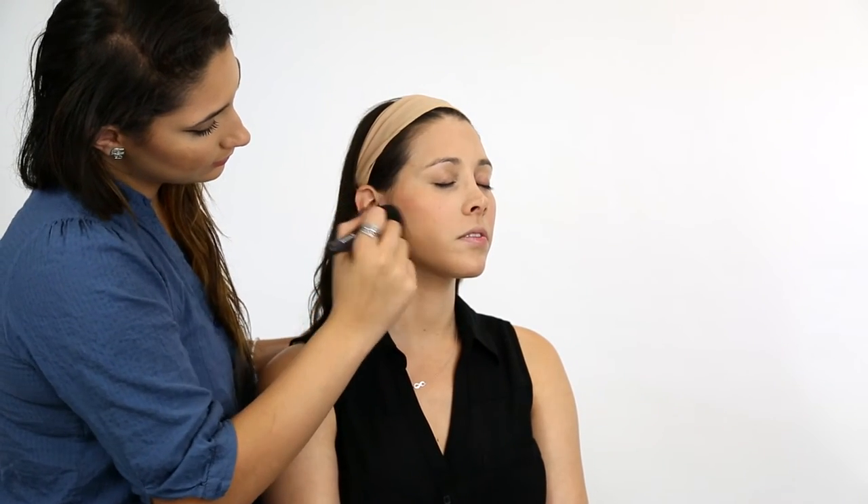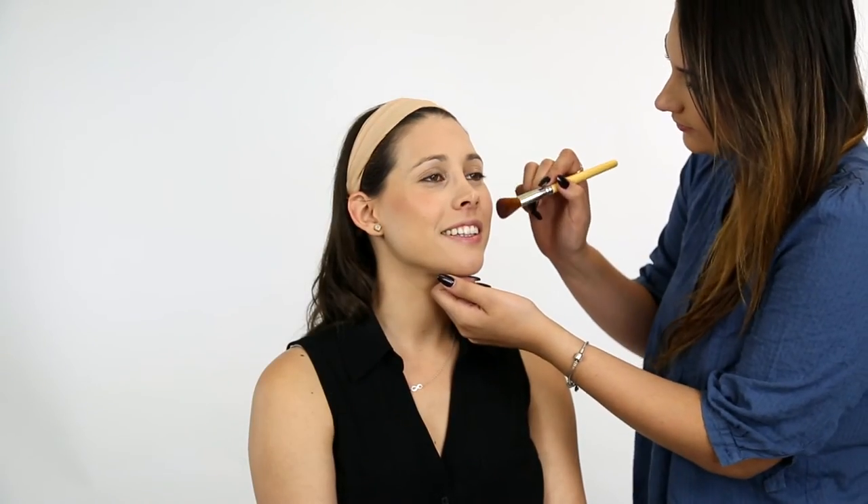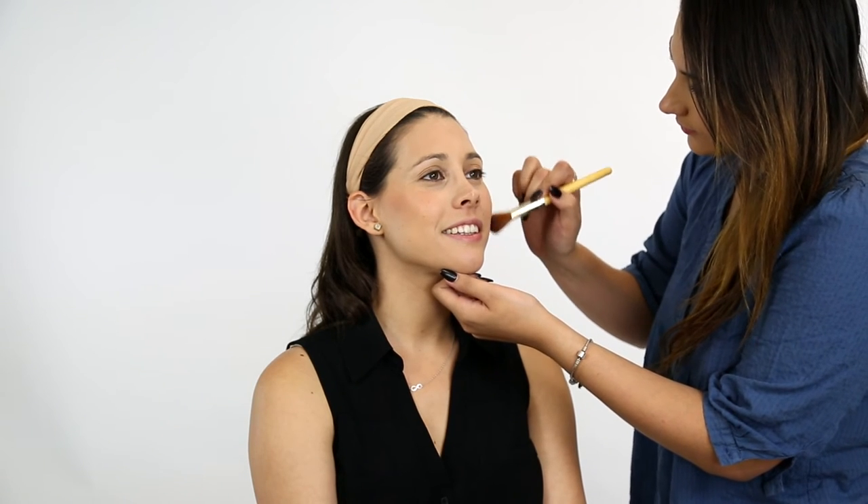Apply a light layer of bronzer to your face, focusing on the areas that are naturally kissed by the sun, like your cheekbones and the temples of your forehead. Smile and lightly brighten your face with some blush on the apples of your cheeks.